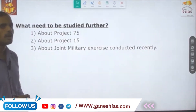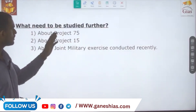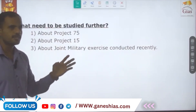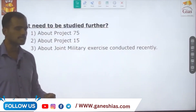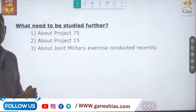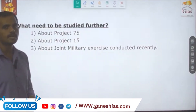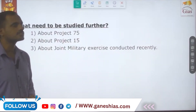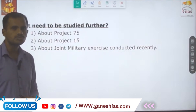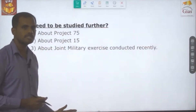For further awareness, one should study Project 75, Project 15, joint military exercises conducted by India in recent times, and all the ships or equipment involved in bilateral as well as multilateral exercises. With this, we have reached the end of this topic.